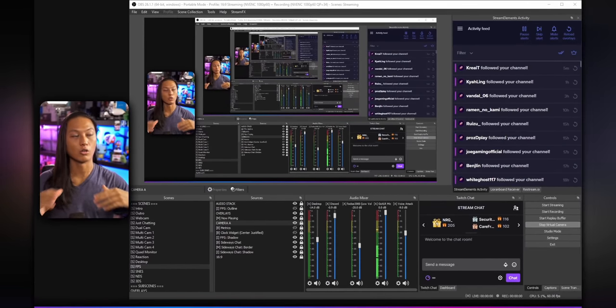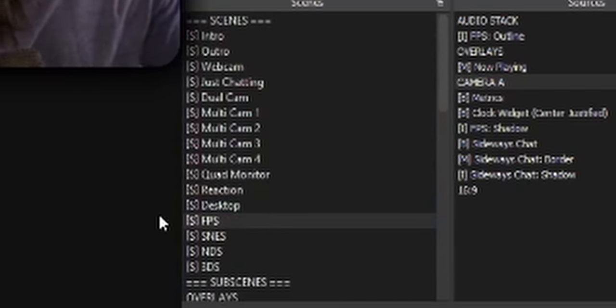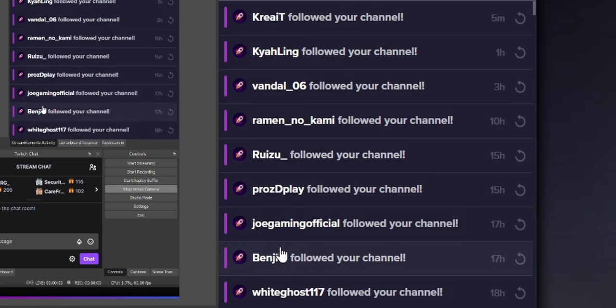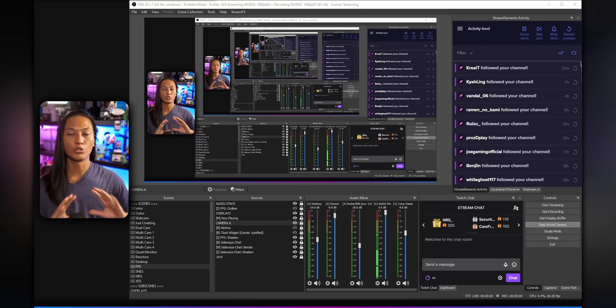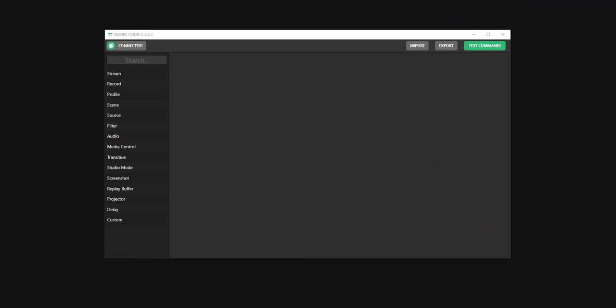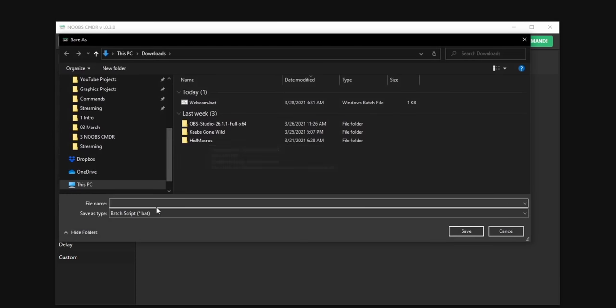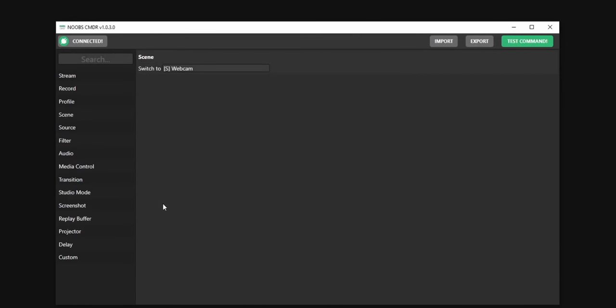So let's start by creating the scripts to control OBS using Noobs Commander. I already have a full video on it, so I'll keep this part brief. Here is my whole OBS setup — don't be intimidated by all the scenes. We're going to keep it really simple and create two scripts. The first will change my scene to my webcam scene, and the second will change it to my gameplay scene. You just open up Noobs Commander, add a scene command, change your scene to your webcam scene, then click the export button to create the script, save it as 'webcam'.